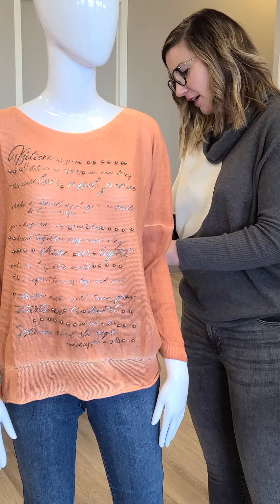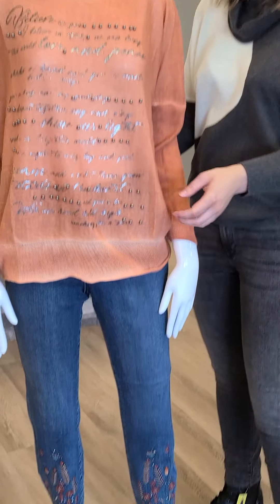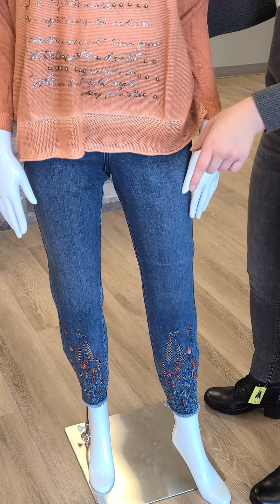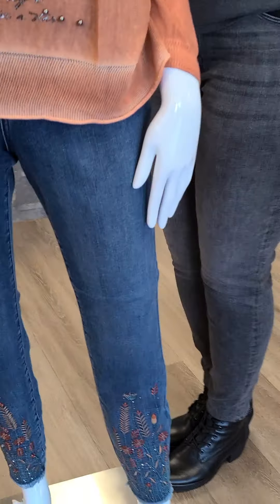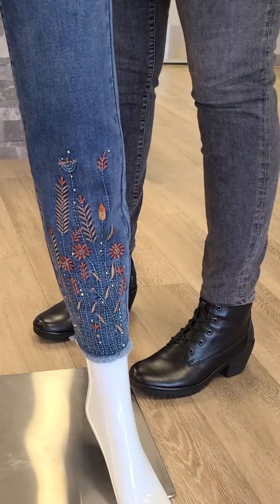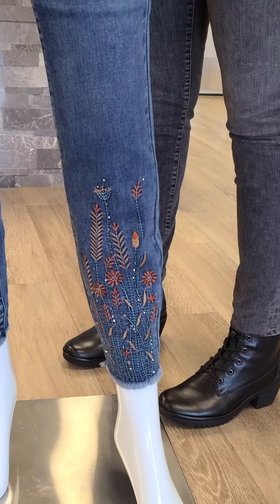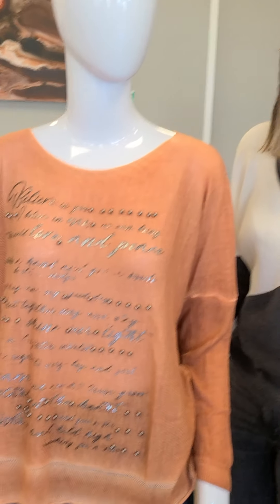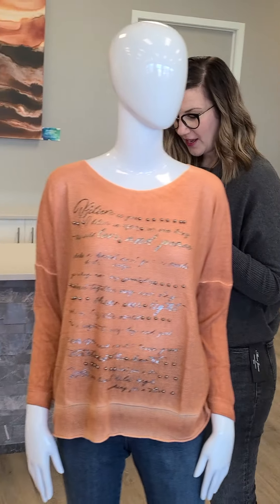The pants paired with it are a nice pull-on from French Dressing with pockets. Look at the detail down at the ankle — this is an ankle length pant, $134, in sizes 4 through 18. There are so many other tops in the store that you can pair with that jean as well.